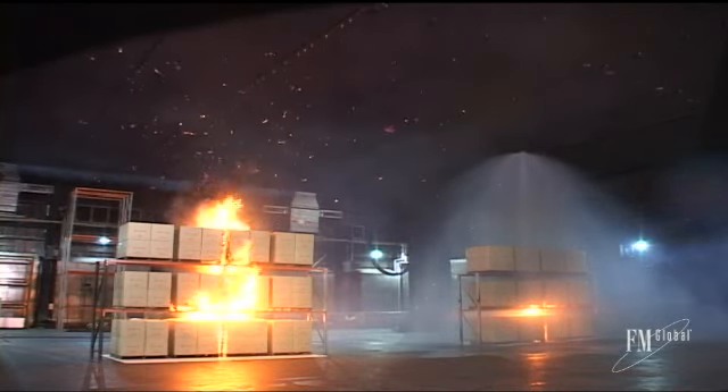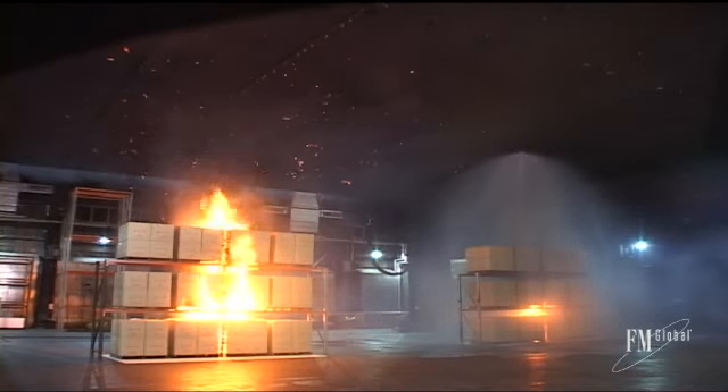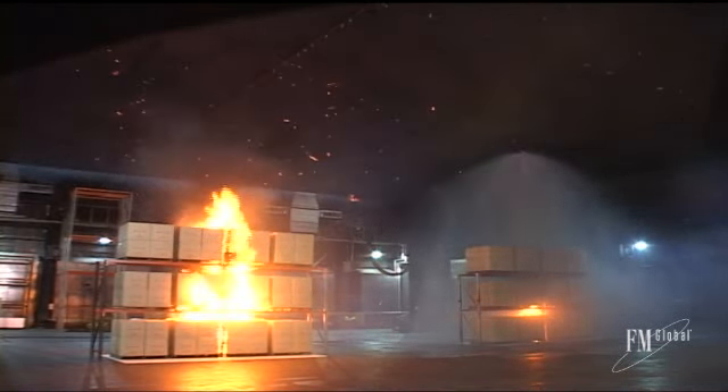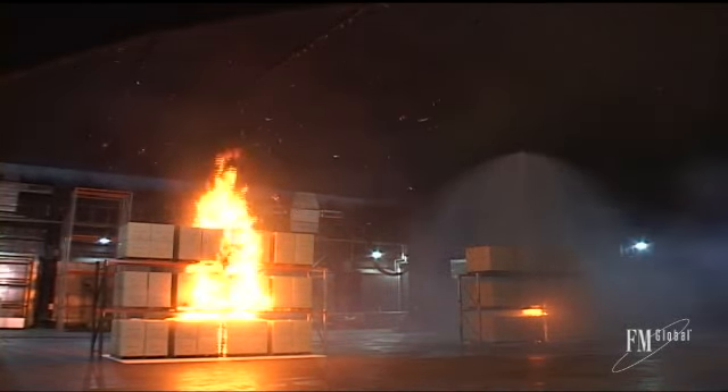As the sprinkler over one array activates, it begins to gain control over the fire. There is minimal fire, water and smoke damage, and operations will be largely unaffected. This fire will not even make the nightly news.